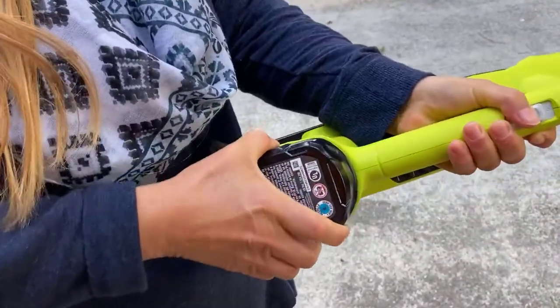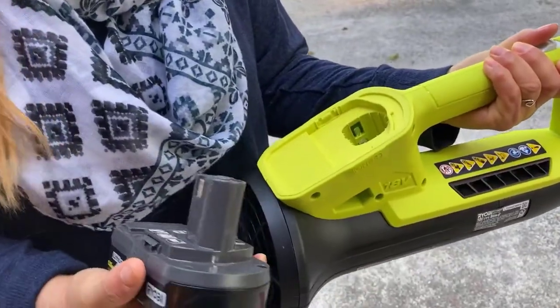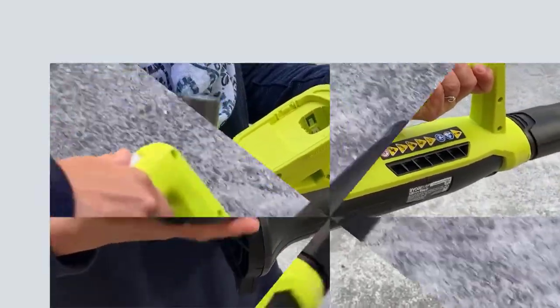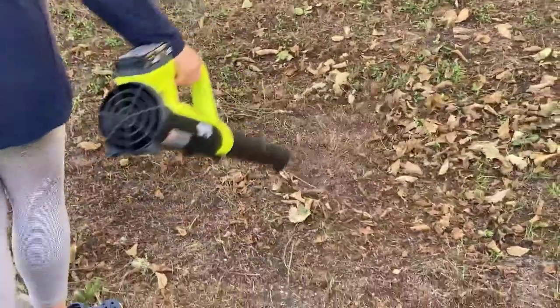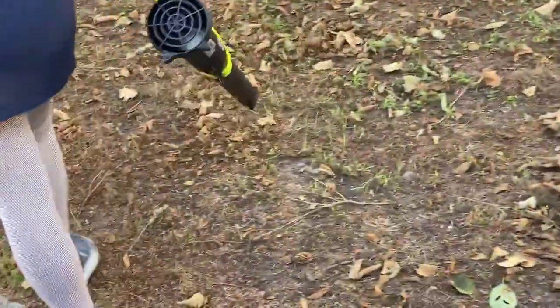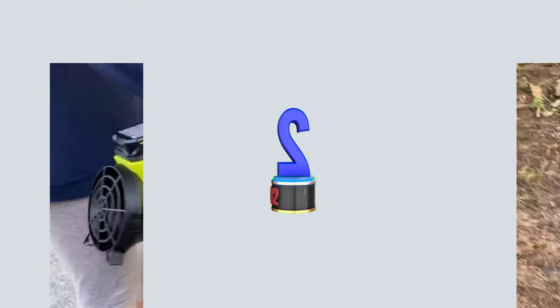With this model, we cleared a patch of grass from dry leaves in just under 29 seconds and from damp leaves in just under 37 seconds, while we cleared a patch of concrete from dry leaves in just under 20 seconds. We also had no problem blowing fishing line weights a 10-foot distance on concrete. Overall, this model proved to be very efficient and effortless to use under a variety of circumstances.